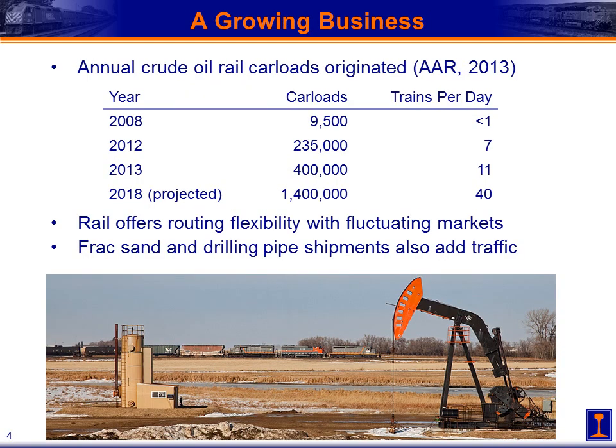It's been a very growing business, particularly over the past five years. We've gone from shipping less than one train per day of crude oil by the class 1 railroads in the United States to currently an amount of traffic equivalent to 11 fully loaded trains per day. Projections for the next five years indicate this volume will increase by a factor of three and a half times to approximately 1.4 million carloads per year — that's equivalent to 40 trains per day of loaded crude oil.